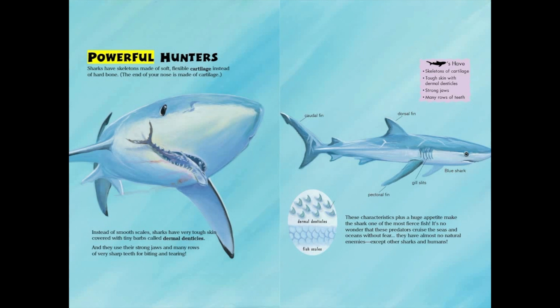Powerful Hunters! Sharks have skeletons made of soft, flexible cartilage, instead of hard bone. The end of your nose is made of cartilage. Instead of smooth scales, sharks have very tough skin, covered with tiny barbs called dermal denticles. And they use their strong jaws and many rows of very sharp teeth for biting and tearing.